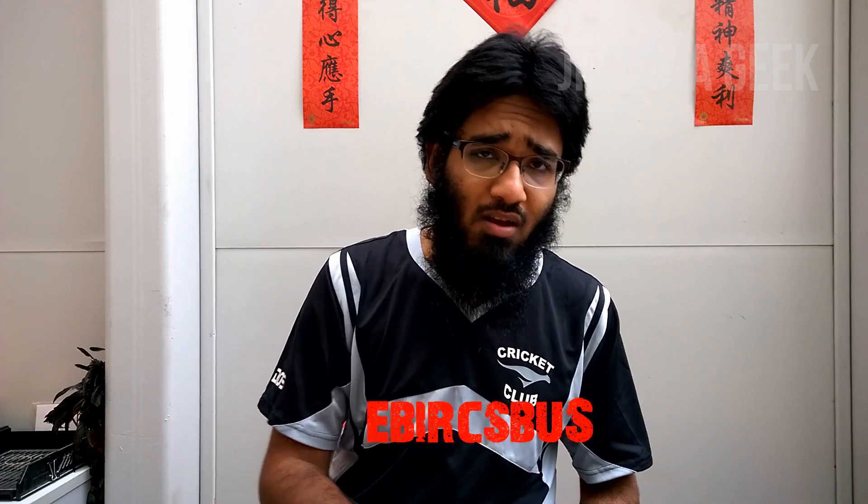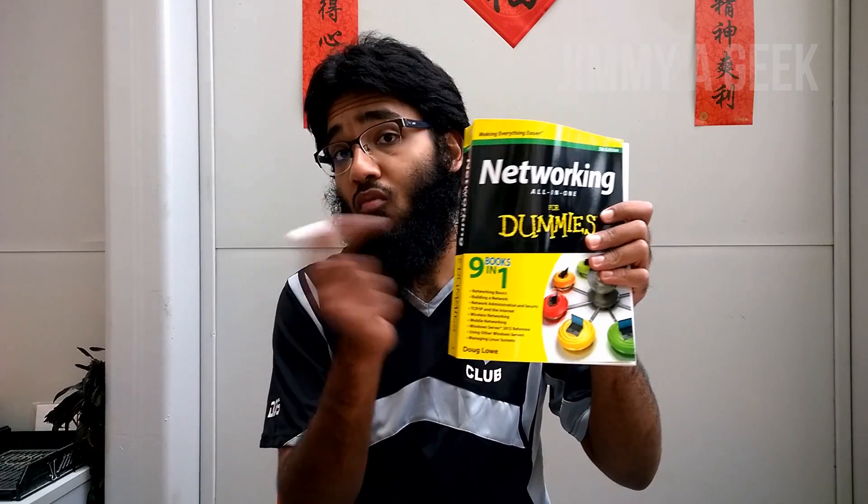I highly recommend this as the best book in the world for networking beginners. It's not advanced-level networking, but it does go into advanced topics as well. Subscribe to my channel — it's me Jimmy Geek, bye bye!